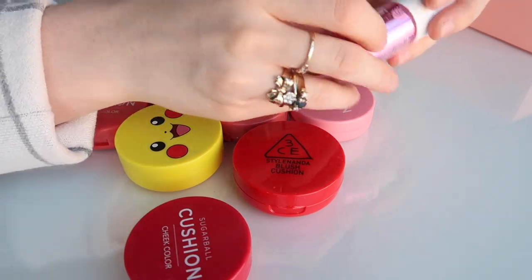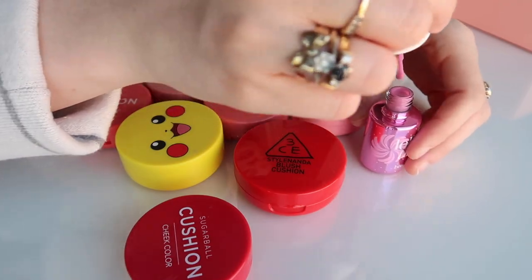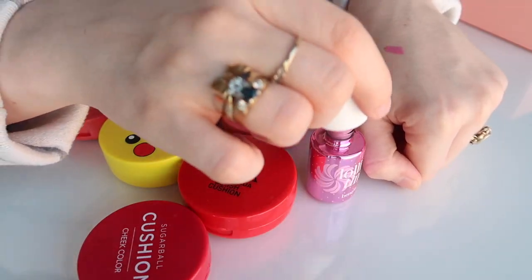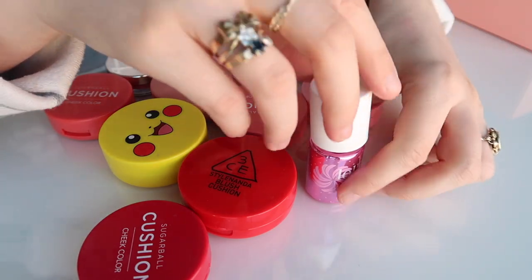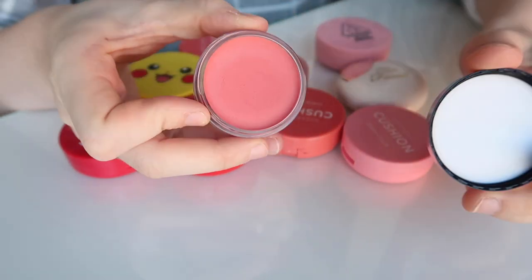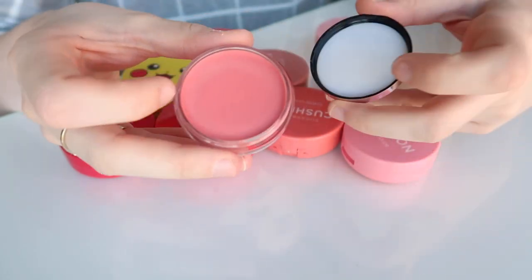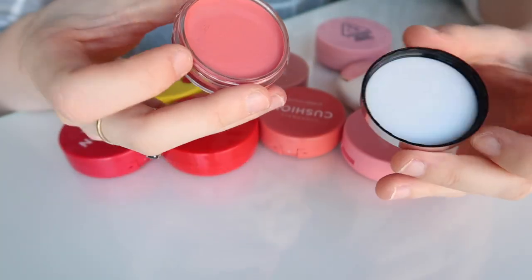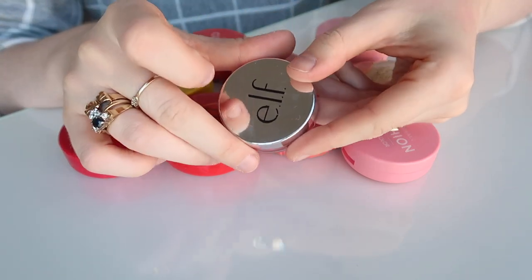Also going to declutter the Benefit Lolly Tint. I think the colour is really pretty and I do love a liquid blush, but just the idea of painting it on and then having to blend it out just didn't really work for me — it's also very subtle with not much payoff. This cream blush in Soft Rose is a really nice colour, but I prefer the sugar ball ones. I hardly reach for this now that I have those new Korean ones, so I'm getting rid of that one too.